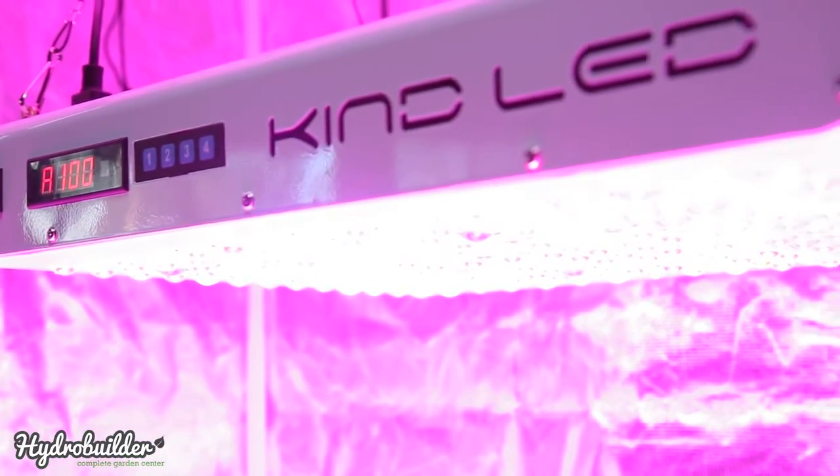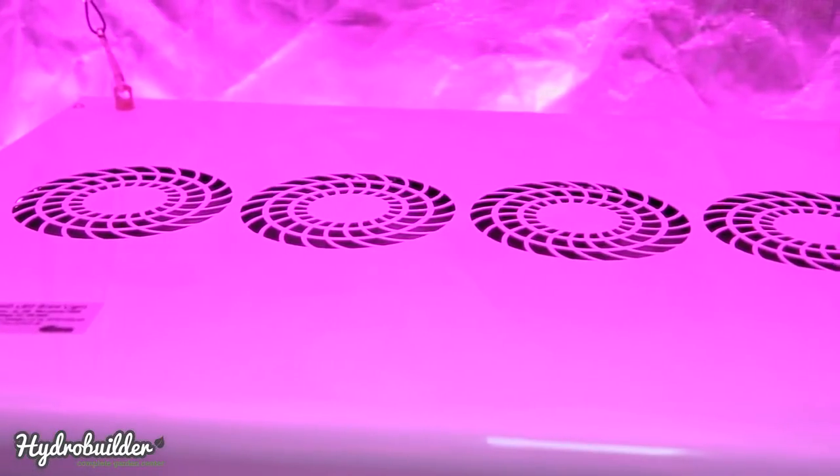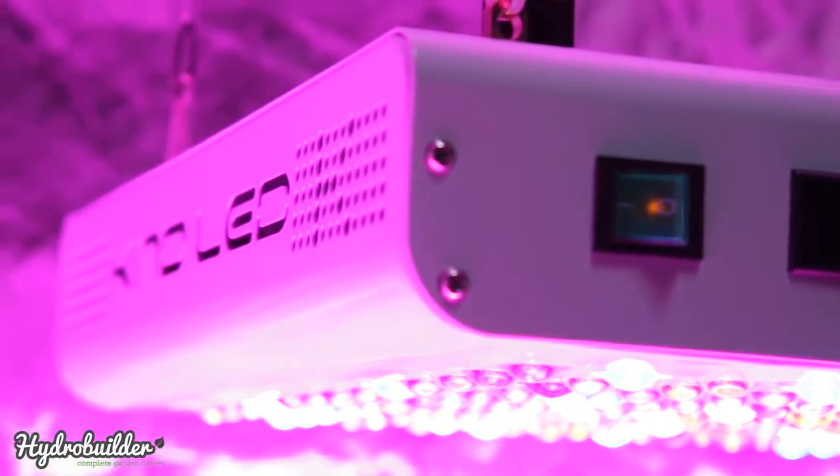KIND LEDs are a proven performer having won High Times 2014 LED Light of the Year award. Check out all of KIND's LED lights at HydroBuilder.com.